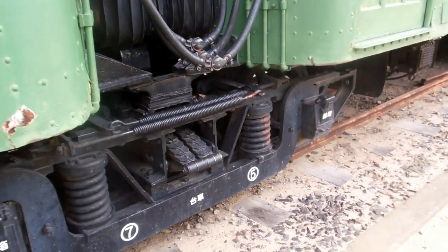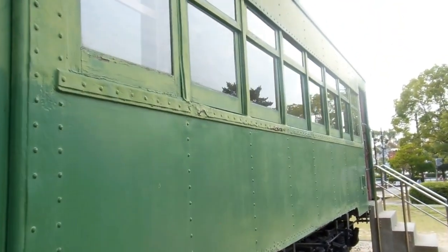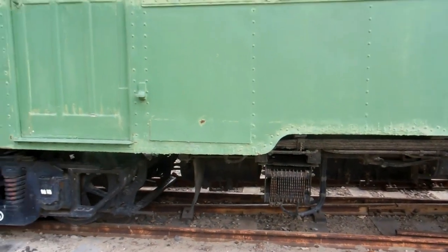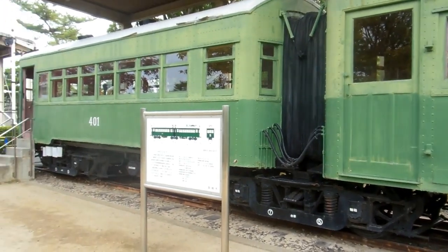We don't know much about it — those of you who are into trains will probably be able to tell us more about it than we possibly know. We can see it's old, we can see it's electric, we can see it's green, and that's about all we can add to the conversation.